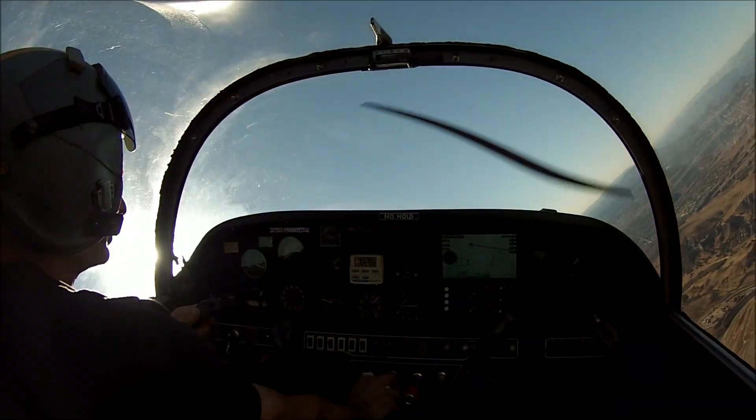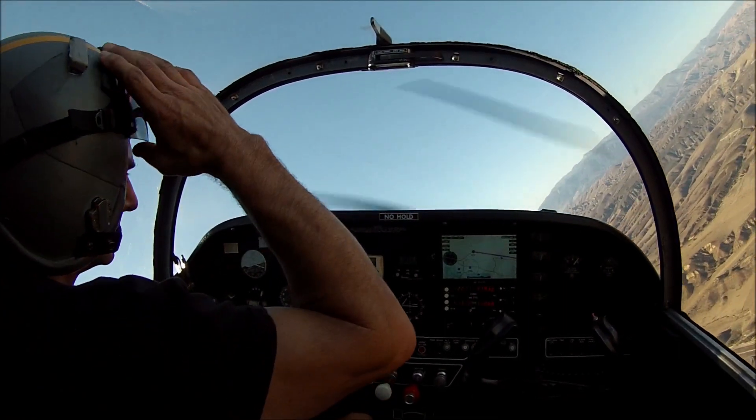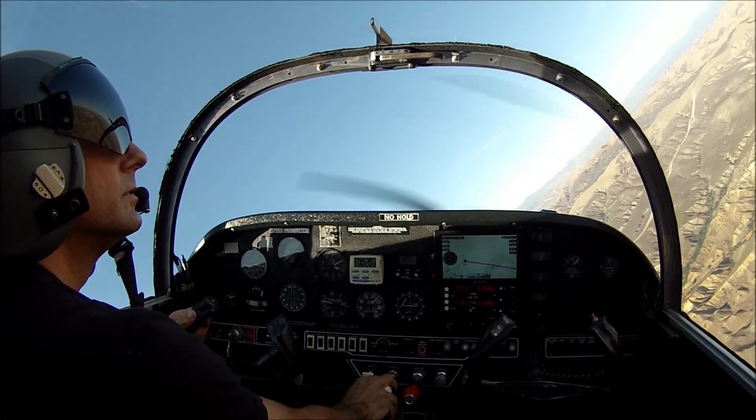89L, traffic now past the southeast, continue to descend to 2,000 for traffic. 89L, traffic — close the altitude, looks like that. 89L, down to 2,000 please for departure traffic now.